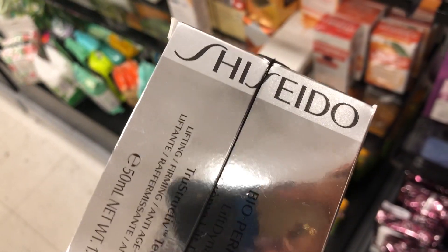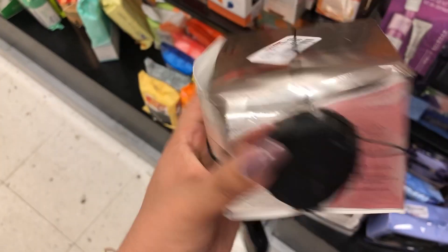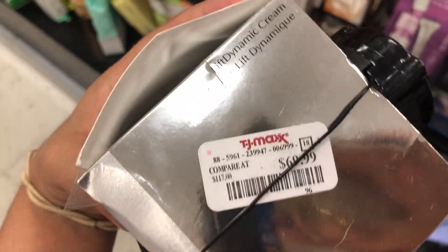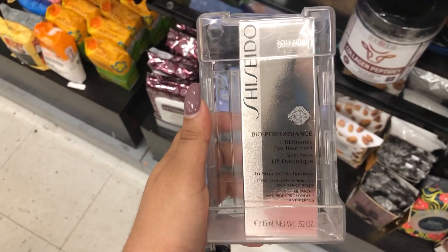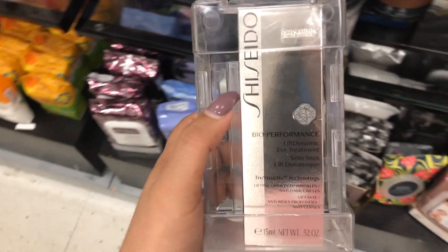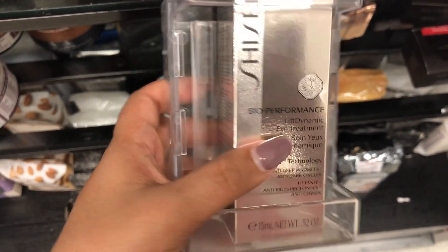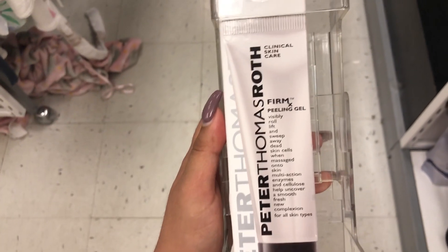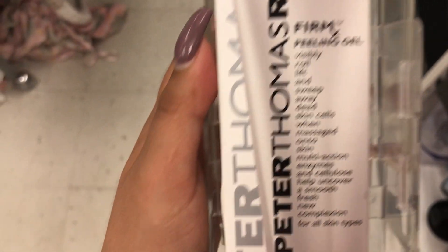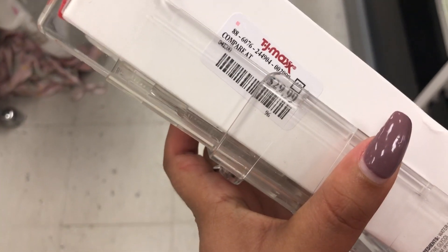This is the Bioperformance Lift Dynamic Cream, retailing for $69.99. I'm pretty sure this is a lot more expensive than this, so this is actually a big discount. Here we also have from that same brand the Bioperformance Lift Dynamic Eye Treatment, retailing for $44.99. And this is the Peter Thomas Roth Peeling Gel Mask with nice packaging, retailing for $29.99.